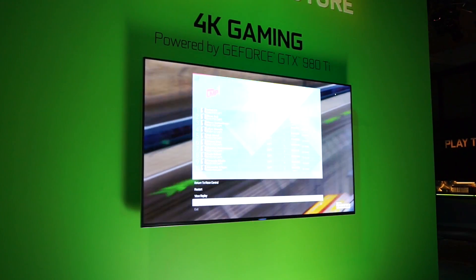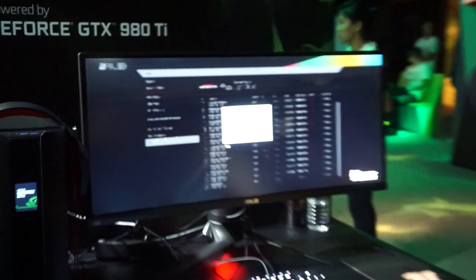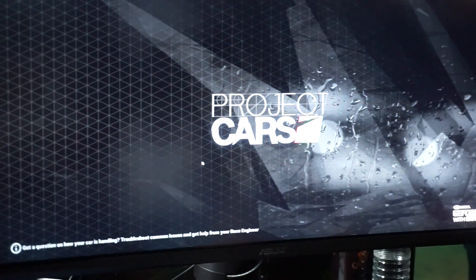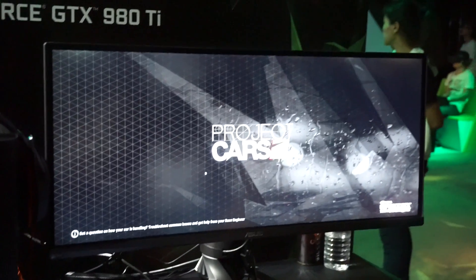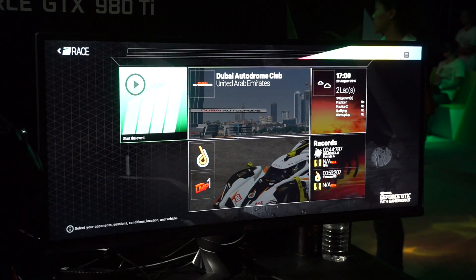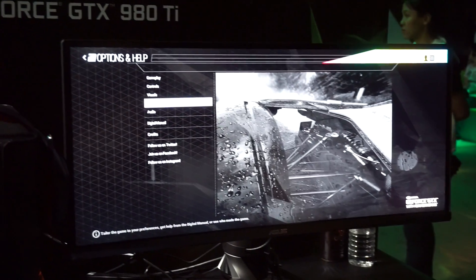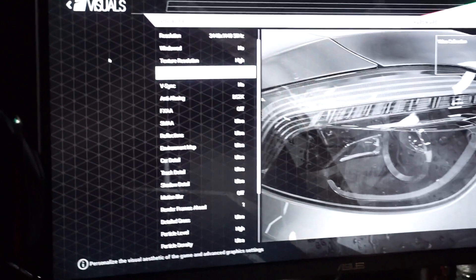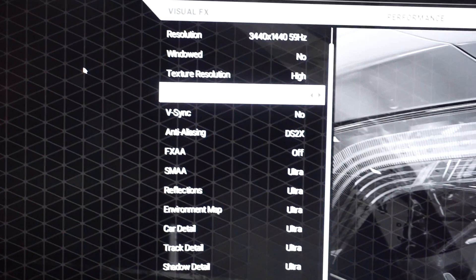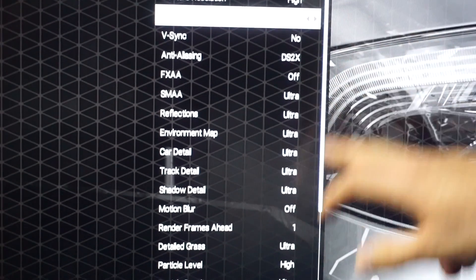We can show you a little bit of it right here. This is Project Cars — we're running it on a single 980 Ti. We're running it on a new monitor from Asus. This is a curved G-Sync IPS display running at 75 hertz. You can see we're running at 3440x1440, so it's close to 4K resolution. We have AA turned up to DS2X — that's essentially 2X super sampling — and we've got everything cranked up to ultra.